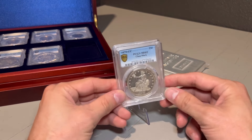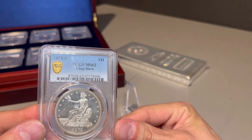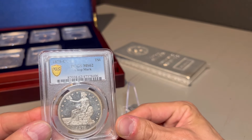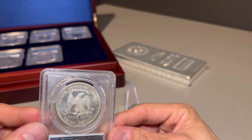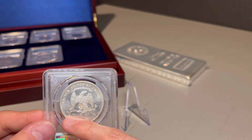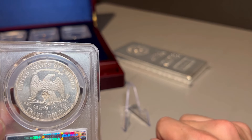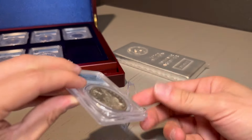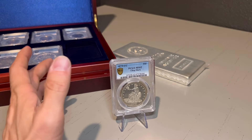On the obverse, we have the seated Lady Liberty right there — she's holding an olive branch, sitting down. And then on the reverse, we have the bald eagle with the weight and the silver fineness under the coin. Right there you can see it says 420 grains, 900 fine. So it is 90% silver, just like almost all of the U.S.'s junk silver or constitutional silver.